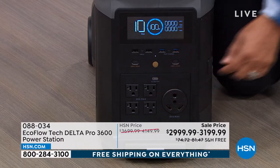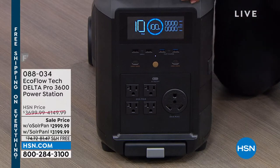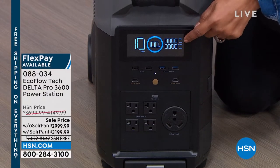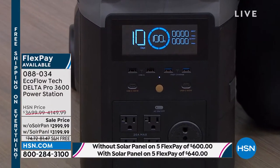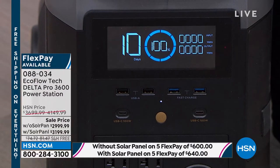On the LCD display — one of the things that really separates EcoFlow as a brand from the rest of the competition — you're going to get every bit of information you need. Have you ever seen a USB port or LCD display on a gas generator before? The reason there's no LCD display on a gas generator is because they're not pure sine wave technology. Your Delta Pro is pure sine wave technology.